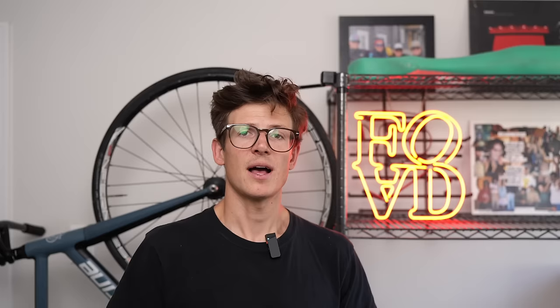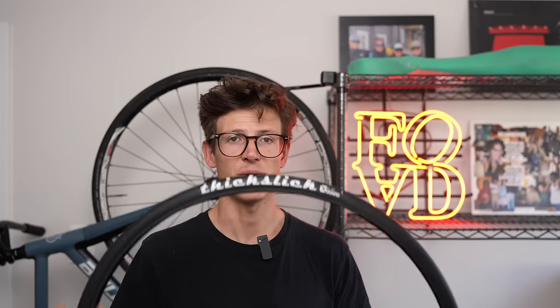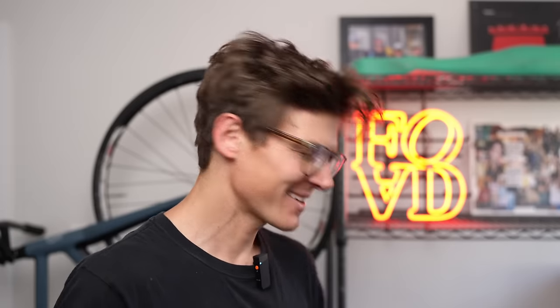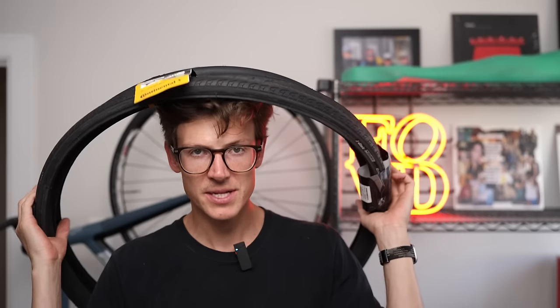Next up is the Thick Slick. This definitely feels like the heaviest tire of the bunch and definitely the thickest. From what I remember about riding a Thick Slick in the past, they were really slippery — there's nothing on there, it's just a round piece of rubber. I don't know how much tread really makes a difference on a street tire, but it seems like a lot of tires at least have a little bit.